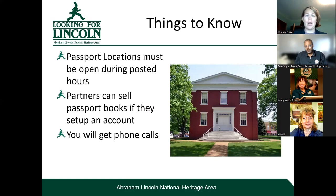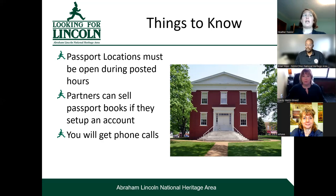Some general things everyone should know: passport locations must be open during posted hours — if not, you will get phone calls. Partners can sell passport books if they set up an account with Eastern National. In Silos and Smokestacks' case, they set all that up for their partners. In our case, we pay for everyone to have a passport stamp and encourage people to buy the cancellation station. We pay for everyone who wants a passport stamp and will buy replacements, but if sites want to sell the blue passport books, we have them set up an account with Eastern National.